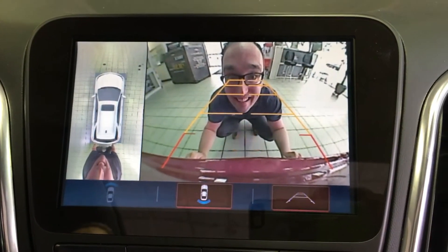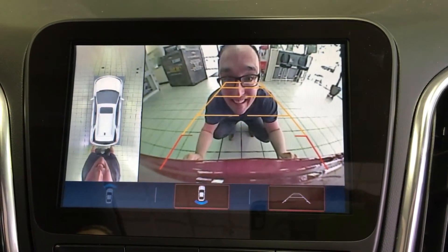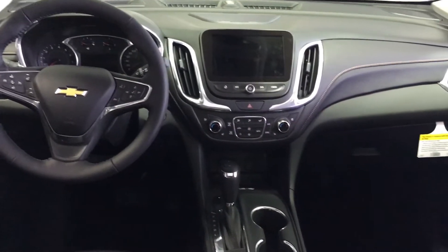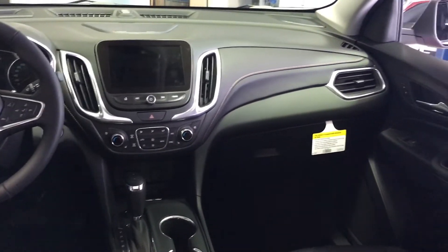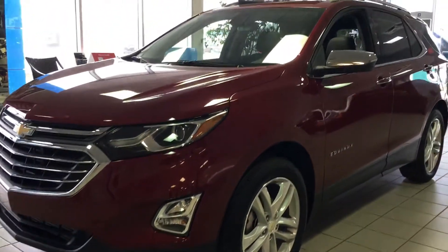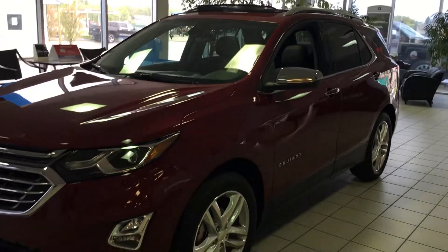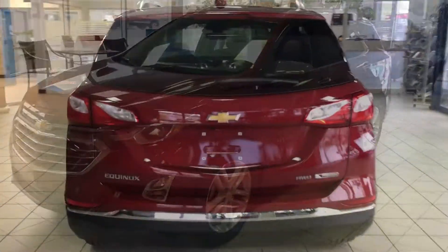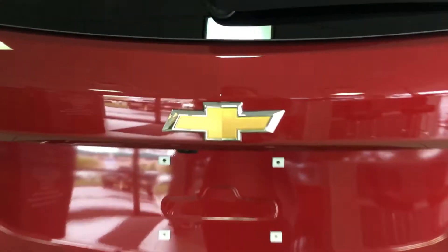Another neat feature is the rear view camera. It also has the new 360-degree bird's eye view. With this sleek interior, the new 2018 Chevy Equinox is sure to wow. With tons of different option packages available, I'm sure we'll find one that fits your needs. Come on down to Stetly GM.